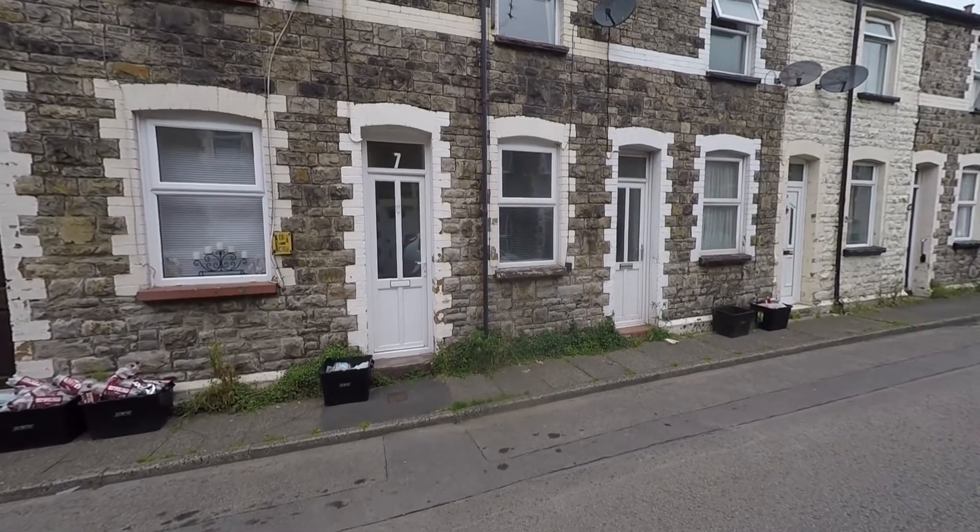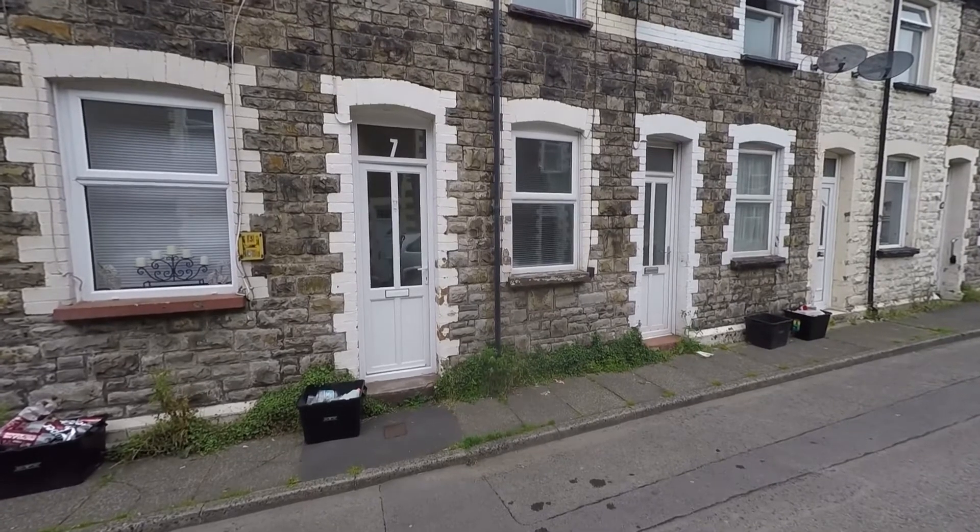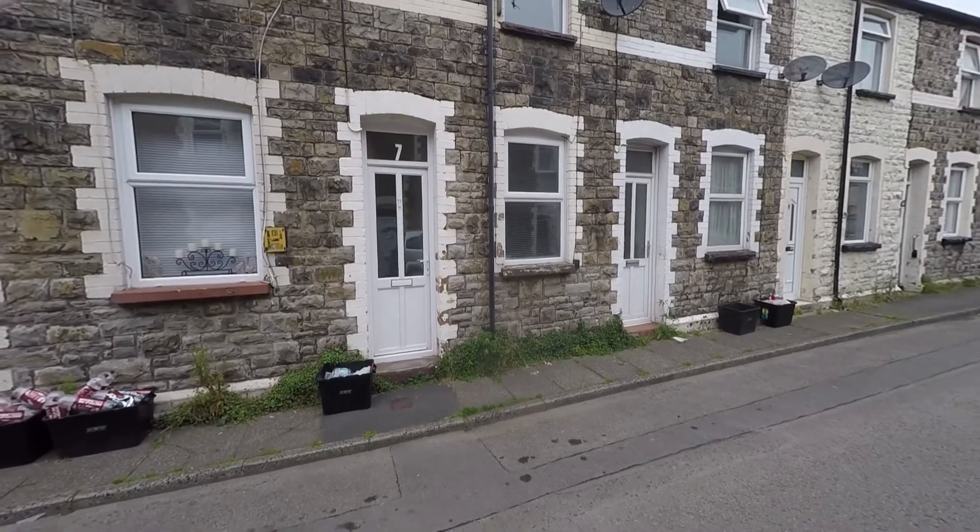Welcome to this video tour of this three-bedroom mid-terraced family home situated within a popular residential area of Griffithstown, just to the outskirts of Pontypool.